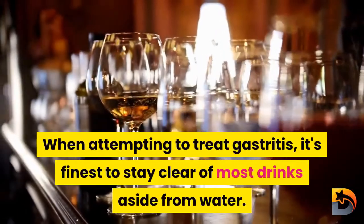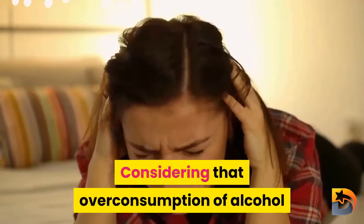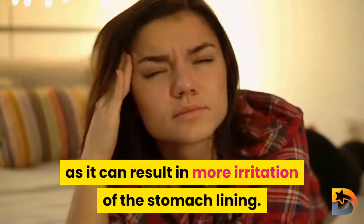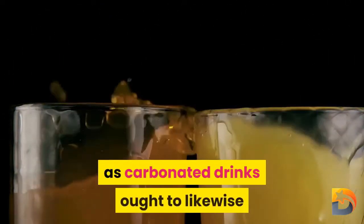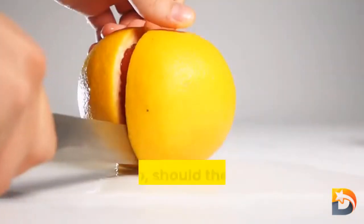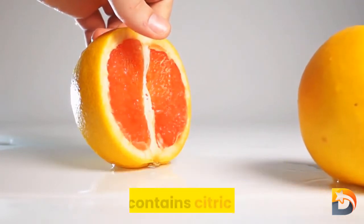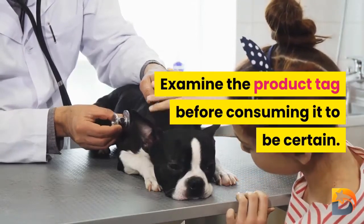What to avoid — number one: most beverages. When attempting to treat gastritis, it's best to avoid most drinks aside from water. Since overconsumption of alcohol is one of the leading causes of the condition, it should be avoided entirely, as it can lead to further irritation of the stomach lining. For the same reason, caffeinated, decaffeinated, and carbonated drinks should also be eliminated. Juices from acidic fruits like tomatoes, oranges, pineapples, and grapefruit, or any beverage containing citric acid, should also be avoided — check product labels to be certain.